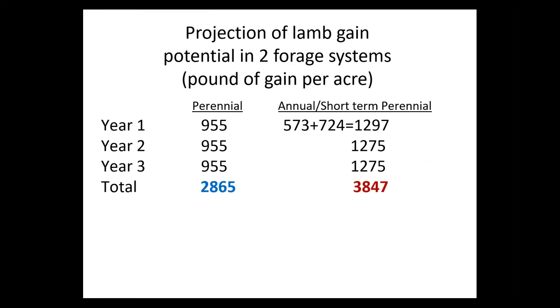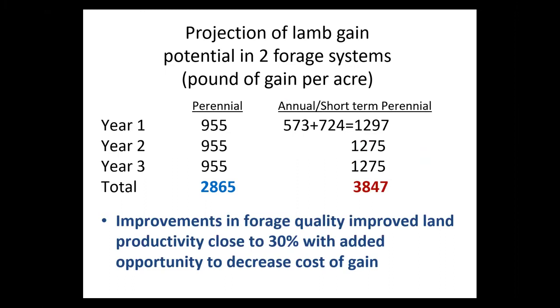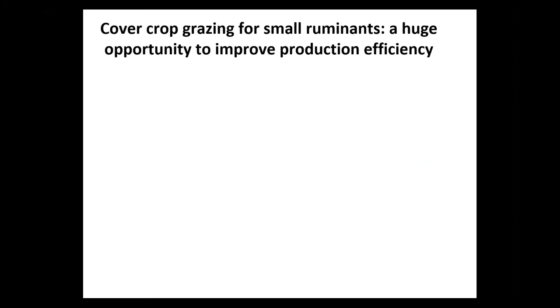A question from Lee Tisdale: does parasite-free mean the forage hasn't been grazed before? That's essentially correct — it's because the pasture has been rested. When you desiccate a pasture with Roundup and rest it for about 45 days, that combination makes it essentially parasite-free or very low infectivity.